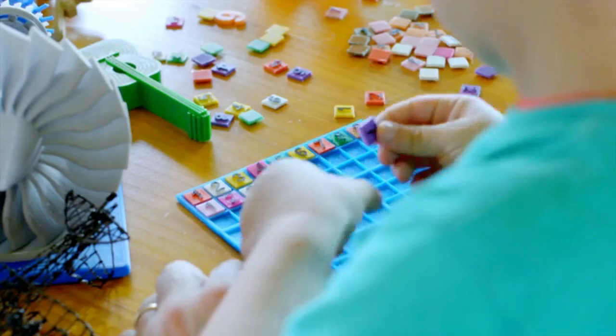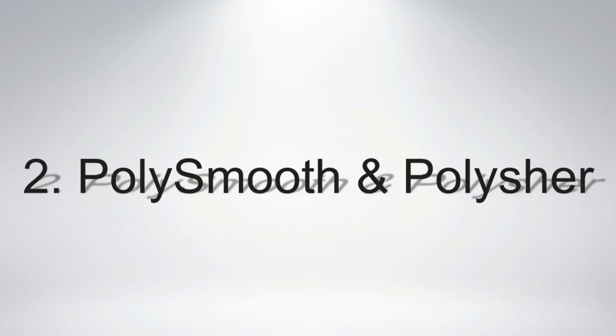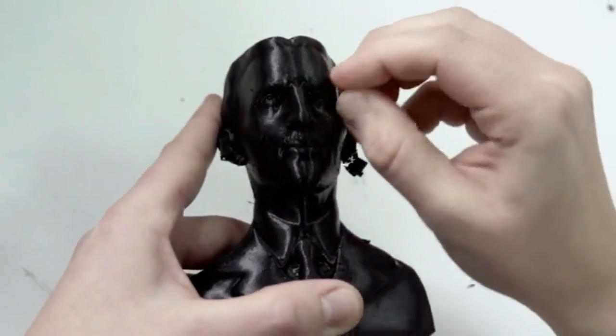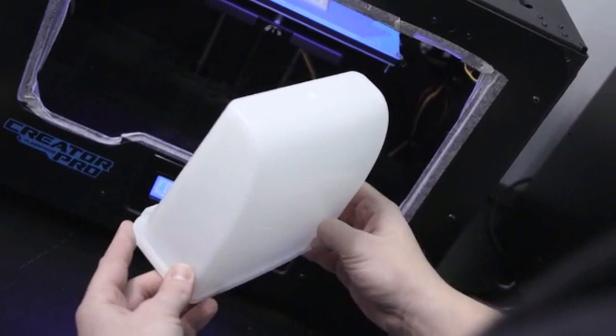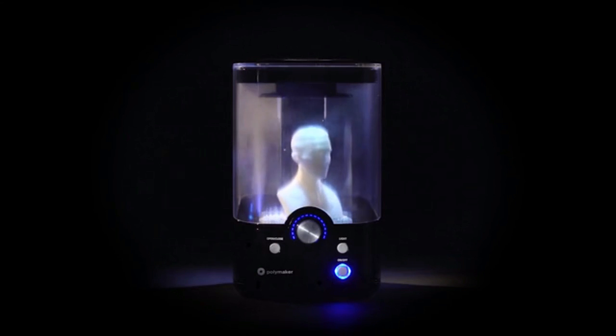Parents everywhere can feel better knowing that their child can understand and use this technology that's already changing the world. What do we expect from a 3D printed object? A plastic part, a little rough around the edges, visible layer lines on the surface. That's the nature of extrusion-based technology and what sets apart a 3D printed object from a mass-produced plastic part — that little refinement. But what if you could easily eliminate the layers and smooth the surface of your printed part, achieving a high-gloss finish without a moment of elbow grease?